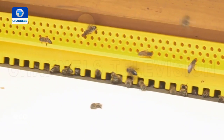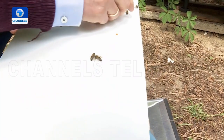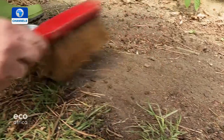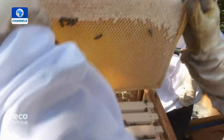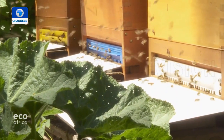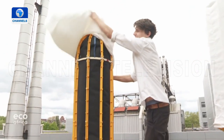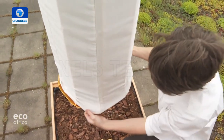Year after year, when varroa mites infiltrate a bee colony the result is devastating. In response, many beekeepers treat their hives with formic acid, which kills off the parasites but also causes some bees to tear out their own antennae. Industrial designer Philip Potthast and friends wanted to solve the problem in a more natural way. Research showed that bees create hives in tree hollows and colonies do very well there, even managing to keep varroa mites at bay without formic acid.